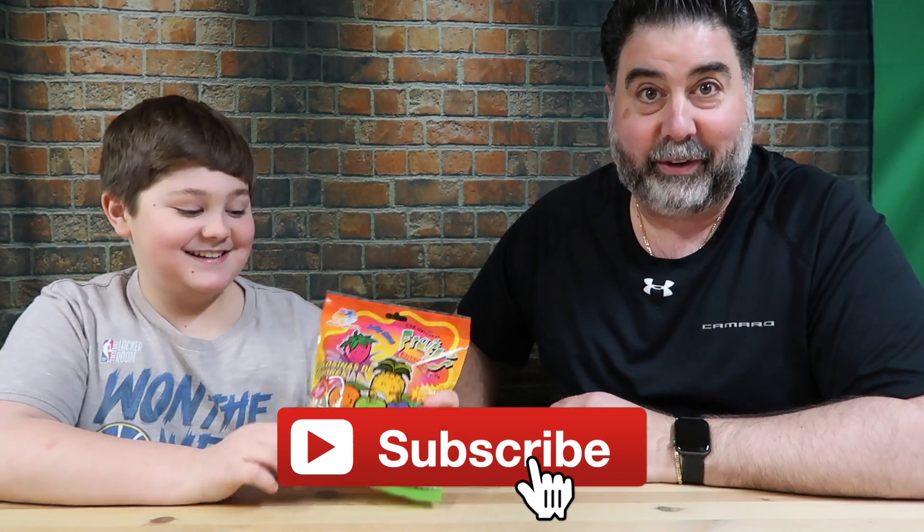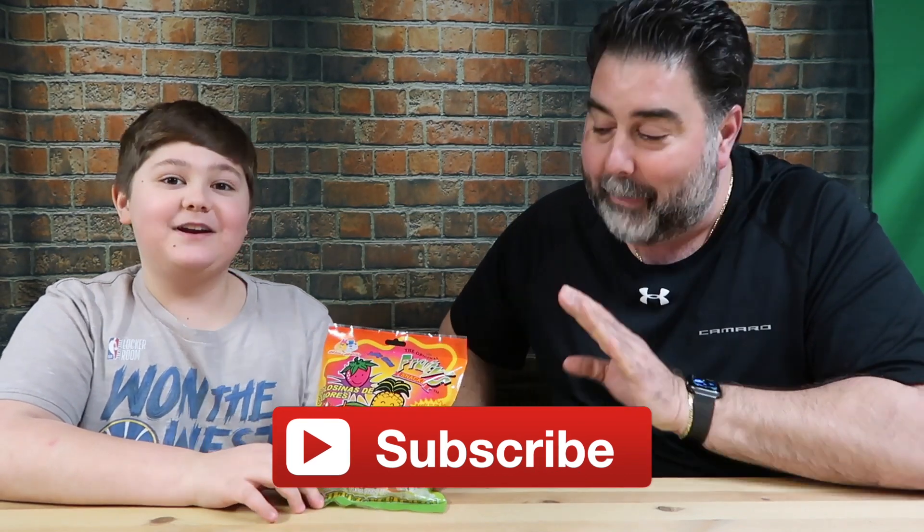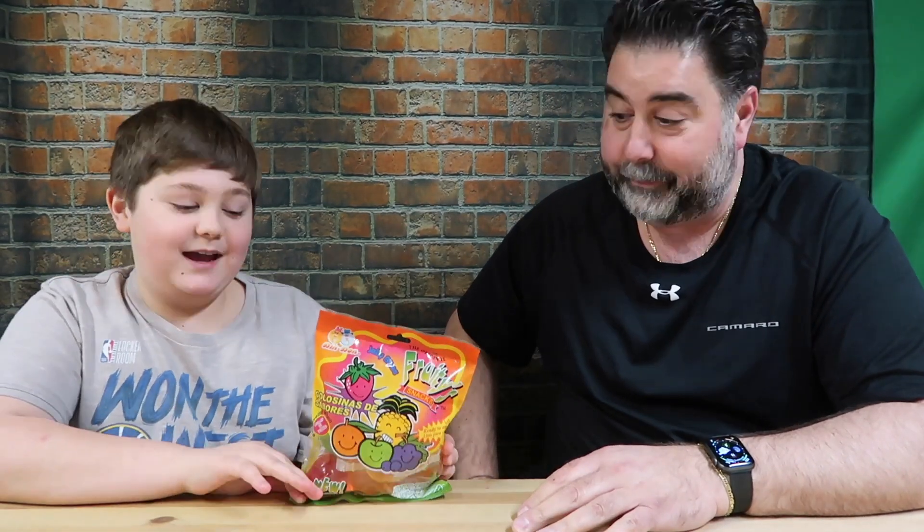I have no idea what this is. He's been wanting this for months. And I finally found some — some came available online, because these things have been sold out. I've been looking for these since January, February — I don't know, for months. A long time.